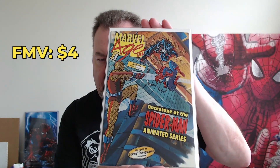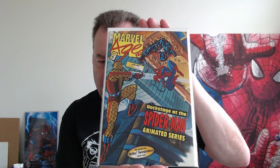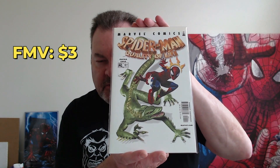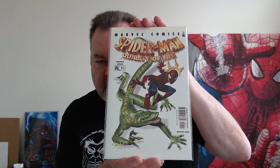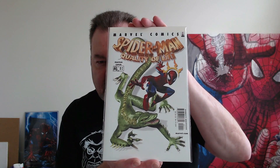We've got Marvel Age 137 from June of 1994 — got a little Spidey, Shocker, Venom on the cover, backstage at the Spider-Man animated series. I don't think I've seen that one before. And then last but not least, Spider-Man: Quality of Life issue four. We've got the Gecko on the cover — well, no, I think that is supposed to be the Lizard, a different representation of the Lizard. Dr. Connors there. Pretty cool.